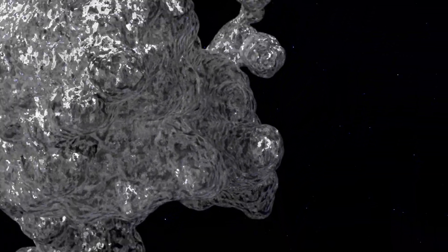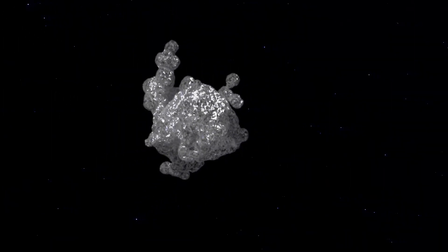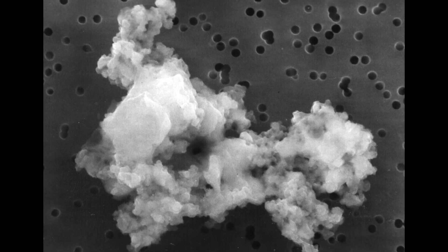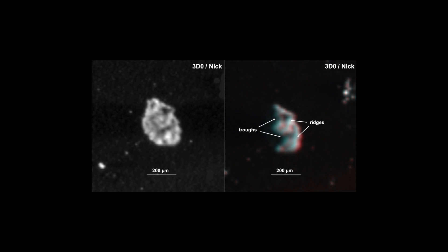The solar system is full of rocks, but not all of them are large. Dust-sized particles shed from comets and asteroids, smaller than a single grain of sand, traverse the solar system at speeds reaching 40,000 miles an hour.